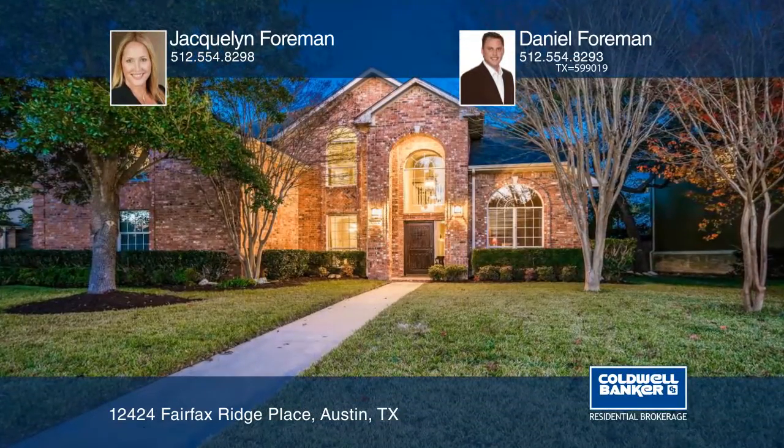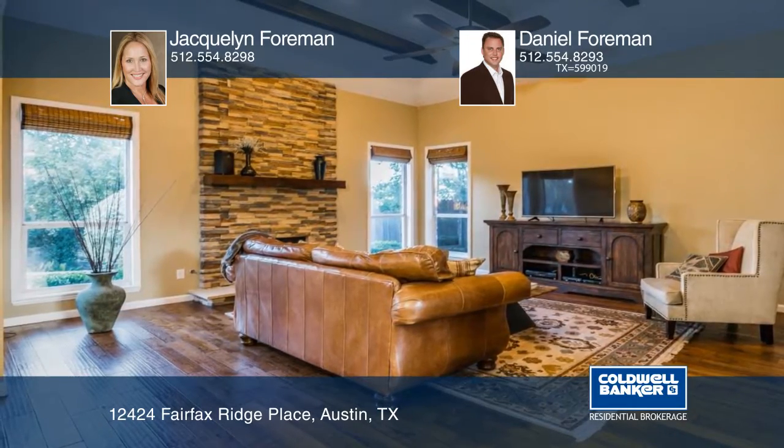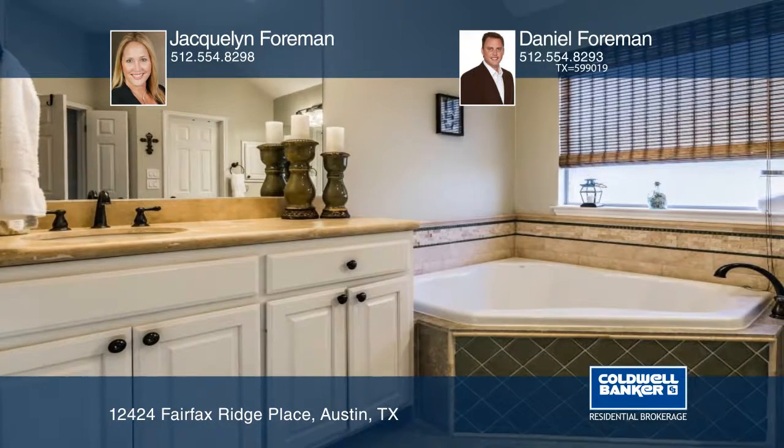Updated and loaded with extras, this Lake Point home features a grand entry foyer and exposed beam ceilings in the great room. The master bedroom showcases an expanse of windows and a spa bathroom with a frameless shower.